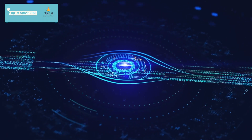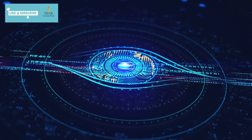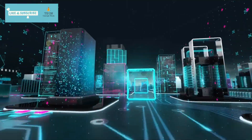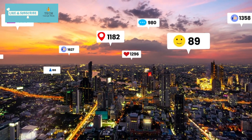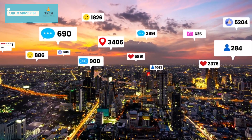As we wrap up our exploration of CodeLlama, I want to hear from all of you out there in our tech-savvy community. What are your thoughts on the integration of AI like CodeLlama into the world of coding? Are you excited about the potential it holds for developers and learners alike? Drop your insights and opinions in the comments section below, and let's ignite a conversation about the future of coding with AI.